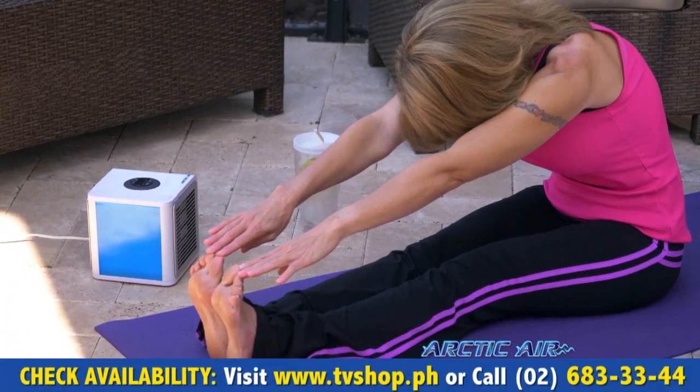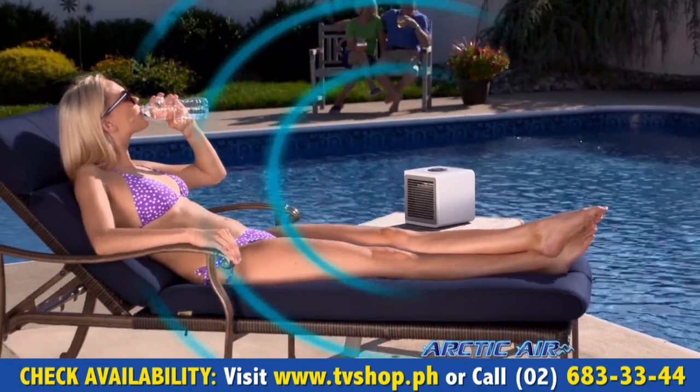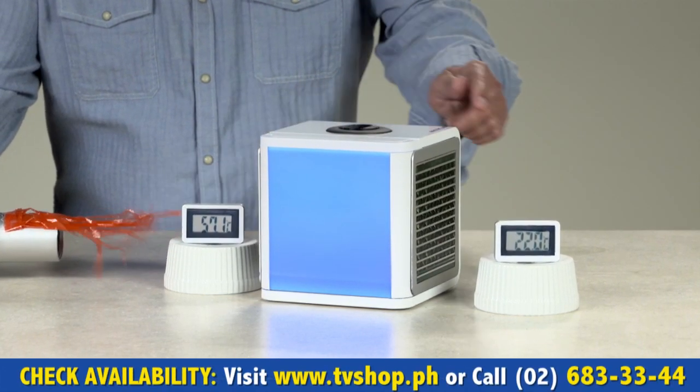It is pretty hot out here, but I am very cool and comfortable with the Arctic Air. Arctic Air blows cool air — you won't believe the difference. Even the intense heat of this blow dryer reads at 96 degrees, but with Arctic Air, it's a comfortable 72.